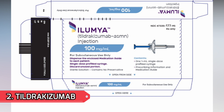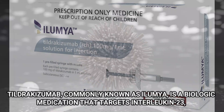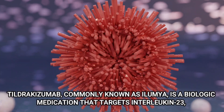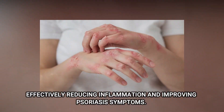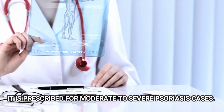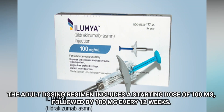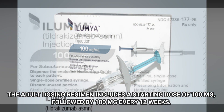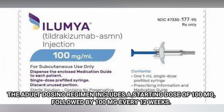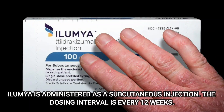Number 2: Tildrakizumab. Tildrakizumab, commonly known as Ilumya, is a biologic medication that targets Interleukin-23, effectively reducing inflammation and improving psoriasis symptoms. It is prescribed for moderate to severe psoriasis cases. The adult dosing regimen includes a starting dose of 100 mg, followed by 100 mg every 12 weeks. Ilumya is administered as a subcutaneous injection. The dosing interval is every 12 weeks.